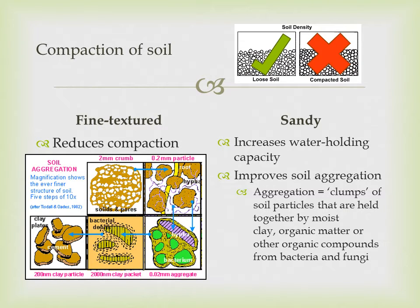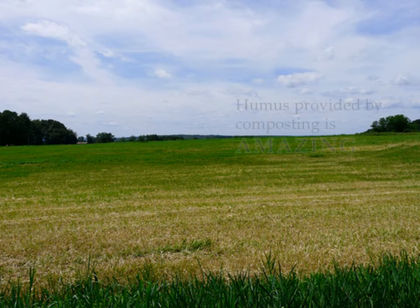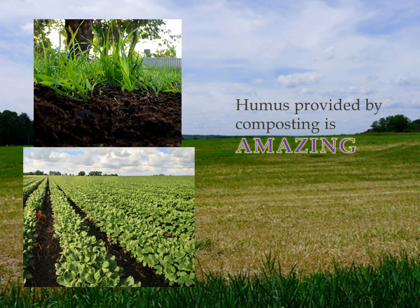Soil aggregation refers to the clumps of soil particles that are held together by moist clay, organic matter, or other organic compounds from bacteria and fungi. These properties are because of the humus in the soil, acting as the glue that holds it together.